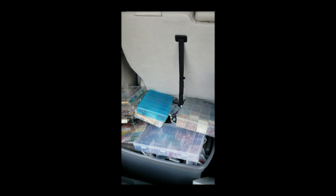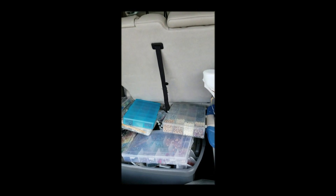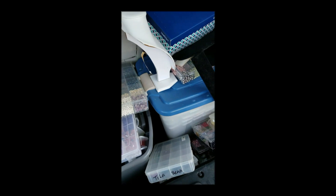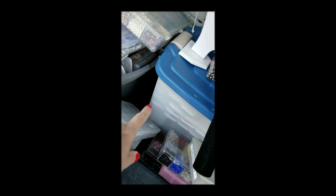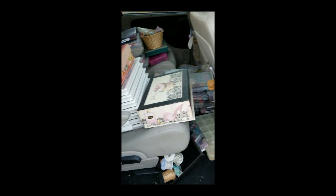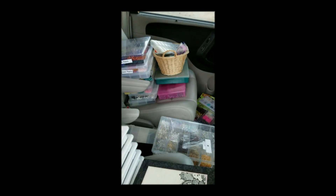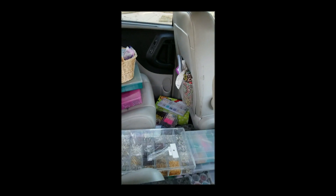Hi guys, Holly with Keller Beads and Kateri Designs. I'm coming from my car where I just picked up a mother load of beads! I got the best deal in the world — this woman was selling out all her beads. You see how big those tubs are? That's my shoe box — it doesn't have anything in it, that one has all those little boxes of beads. I actually did a trade for an antique chest, another chest I had, and a little bit of cash.